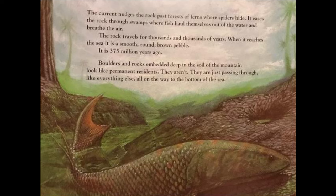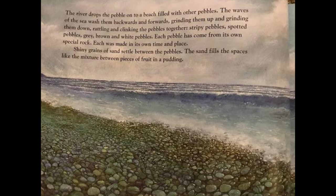Boulders and rocks embedded deep in the soil of the mountain look like permanent residents — they aren't; they are just passing through, like everything else, all on the way to the bottom of the sea. The river drops the pebble onto a beach filled with other pebbles. The waves of the sea wash them backwards and forwards, grinding them up and grinding them down, rattling and clinking the pebbles together — stripy pebbles, spotted pebbles, grey, brown, and white pebbles.